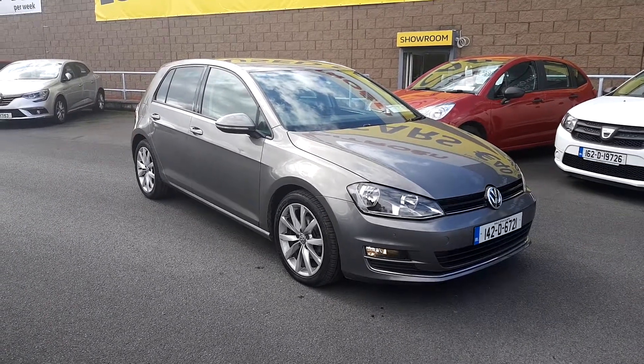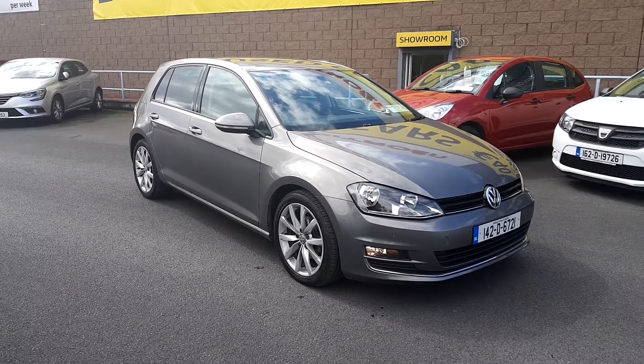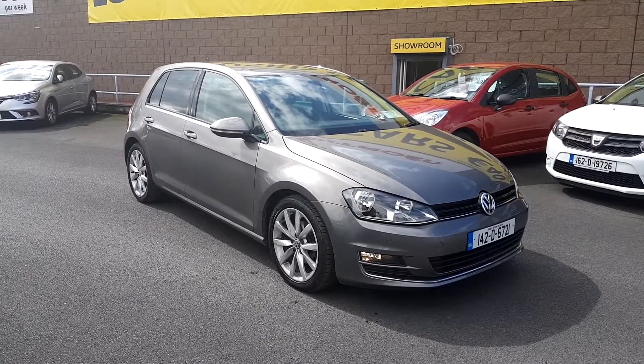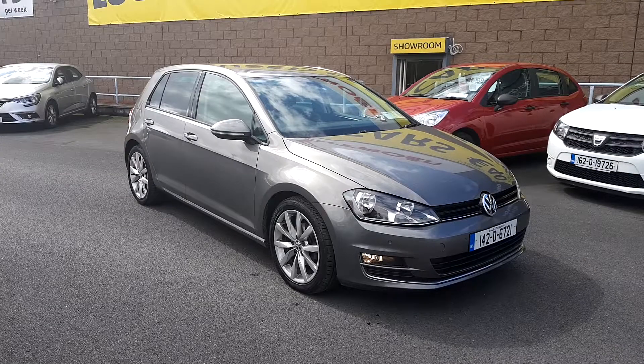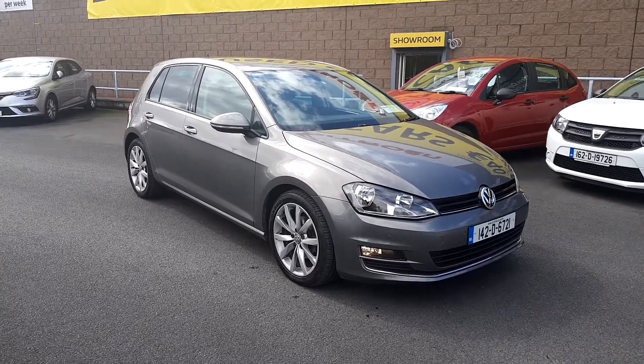This car also comes with quite a lot of extras, such as front and rear parking sensors, front fog lights, stunning looking alloys as you can see, and privacy tinted rear windows.